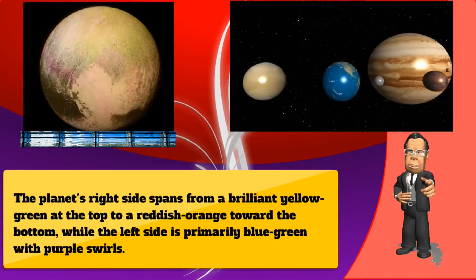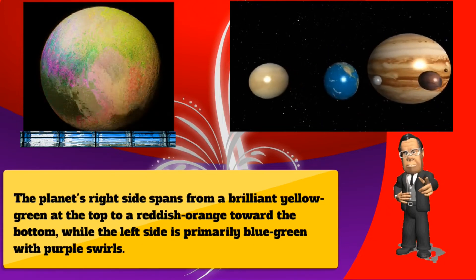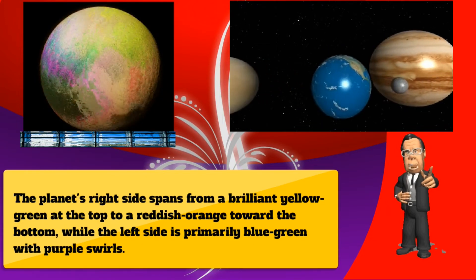The planet's right side spans from a brilliant yellow-green at the top to a reddish-orange toward the bottom, while the left side is primarily blue-green with purple swirls.